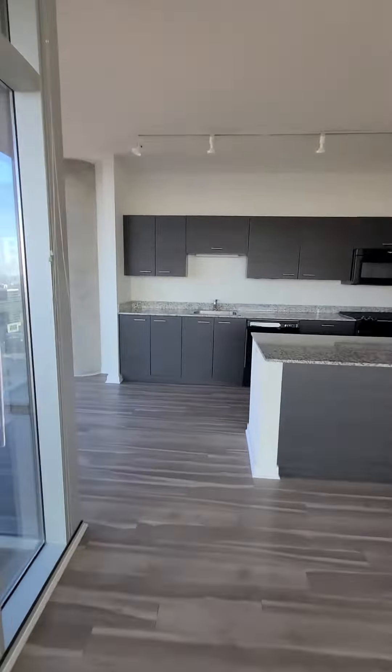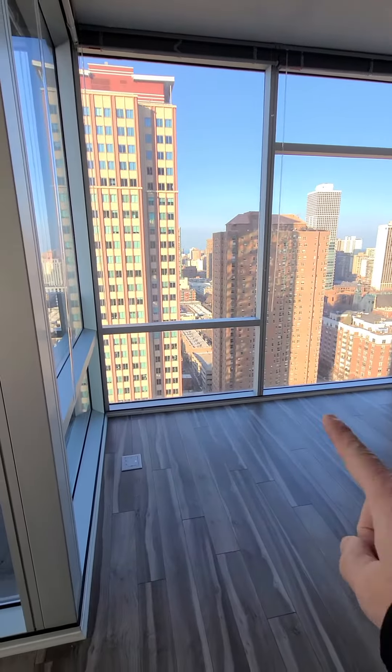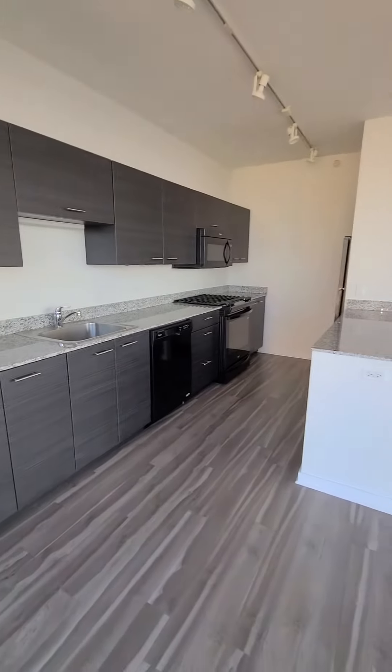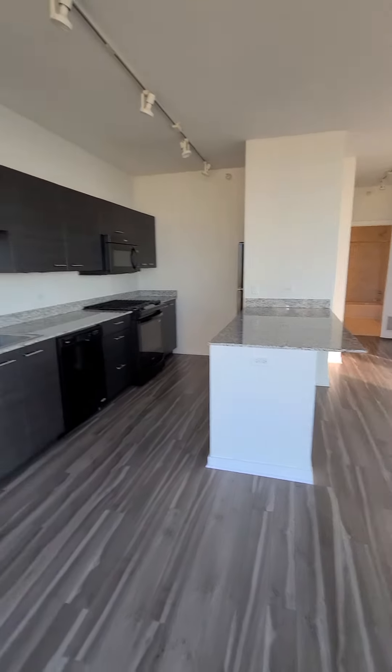Tons of cabinet space in the kitchen. Nice little space for a table or desk over here. About three or four bar stools can fit.